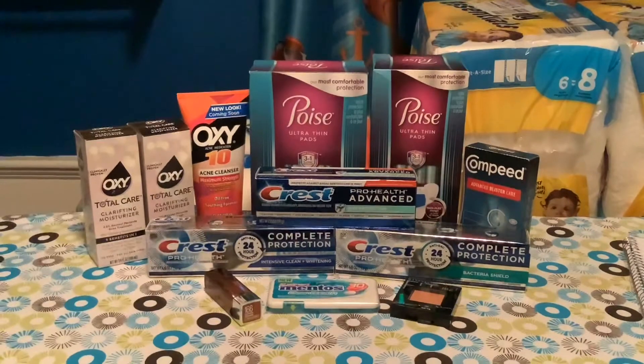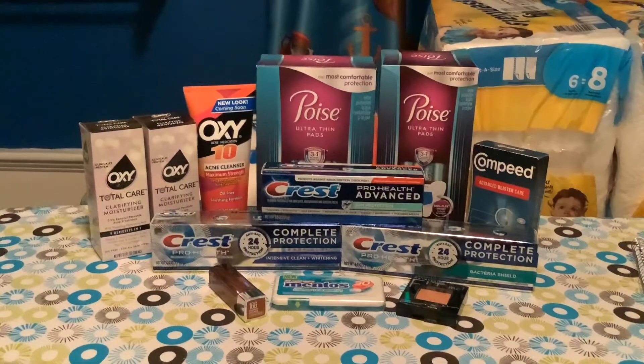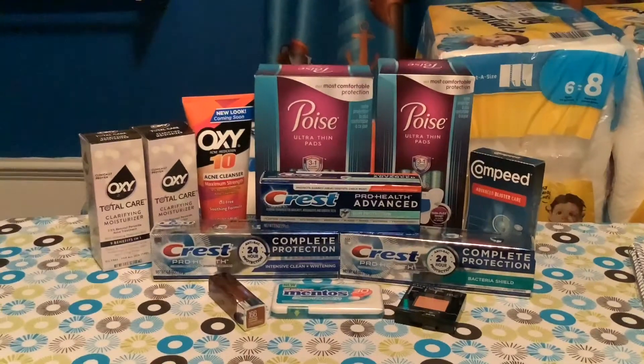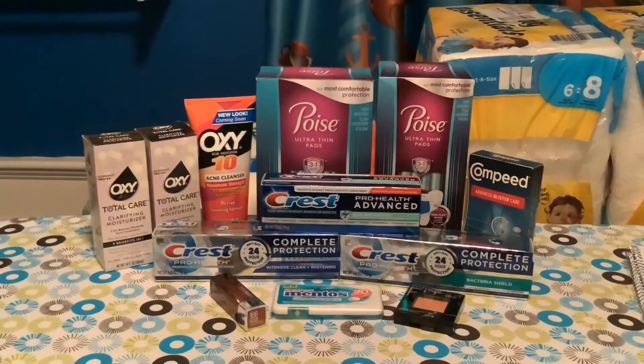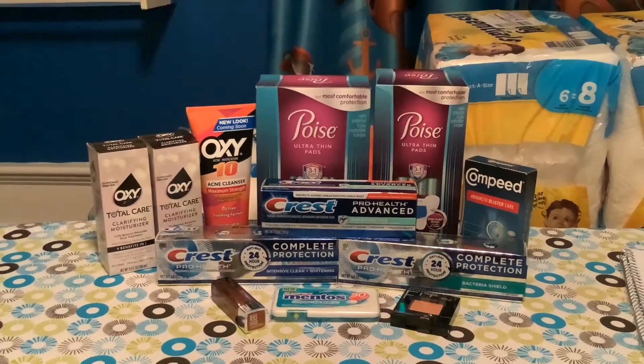Next we're moving on to the Mentos. The Mentos are on sale for $1.29, and when you buy one you get a register reward for $1.29 right back. So I took advantage of that deal, which made that item completely free.